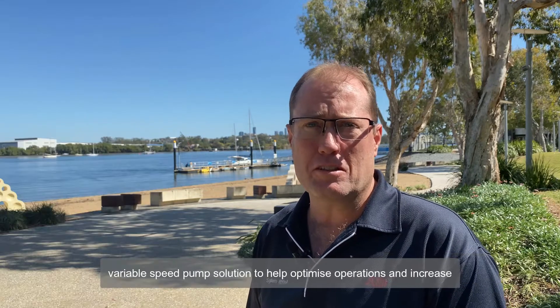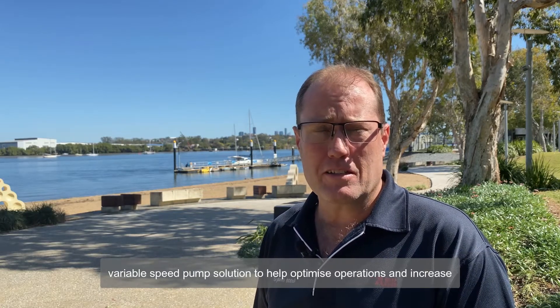Hi, I'm Mark from ABB Australia and I work to support utilities and operators in the water and wastewater industry to help identify the best variable speed pump solutions to help optimize operations, increase energy efficiency and productivity.